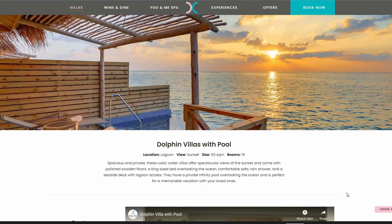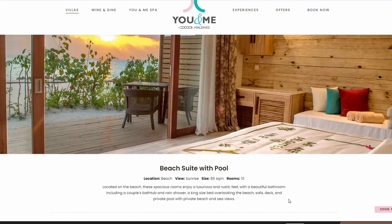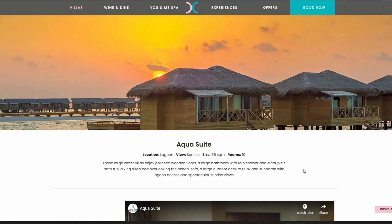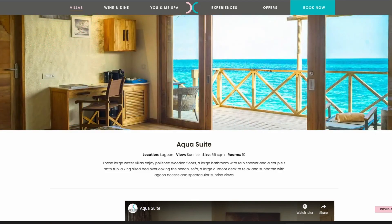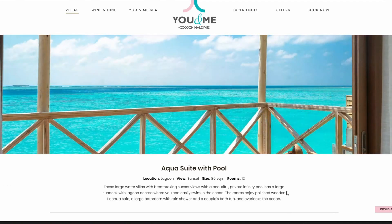There are also Dolphin Villas with a pool attached. You can also choose a beach suite with a pool, which has a king-size bed, a private pool, and a private beach area. The aqua suite features a large bathroom with a rain shower, couples bathtub, a king-size bed overlooking the ocean, and a large outdoor deck to relax and sunbathe. There is also an aqua suite with a pool attached.